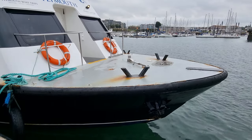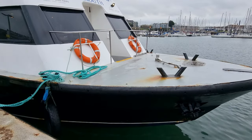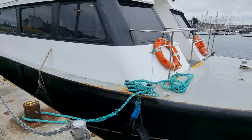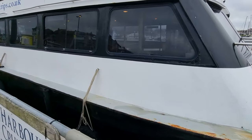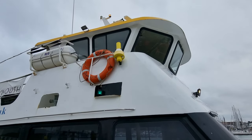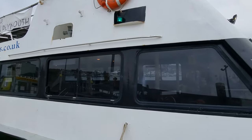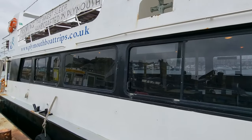Hi, this is Jason from Boatshed Plymouth, just doing an external video of this European Class C passenger vessel that we have listed here in the Plymouth area. Fabulous vessel for commercial use.